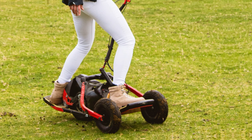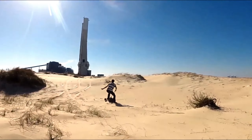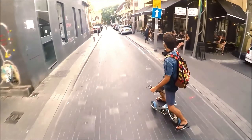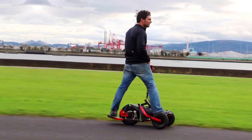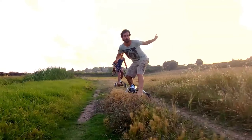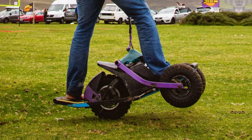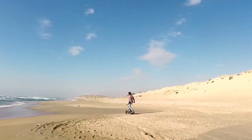Introducing the YX-1, the ultimate all-terrain vehicle designed to meet all your needs. This electric board is built to take you anywhere you can imagine, with a wide wheelbase for stability and safety. It handles sharp turns and tough terrain with ease, thanks to its rugged tires that grip tightly onto mud, gravel, and grass. You can reach speeds of up to 40 kilometers per hour and travel up to 60 kilometers on a single charge, thanks to the powerful 1,500-watt electric motor.